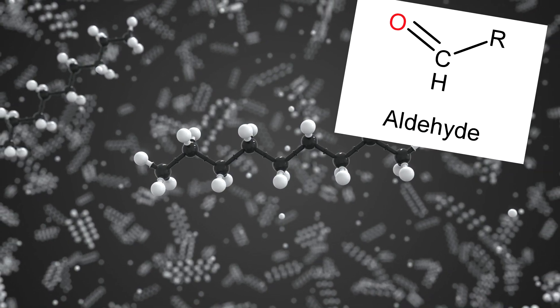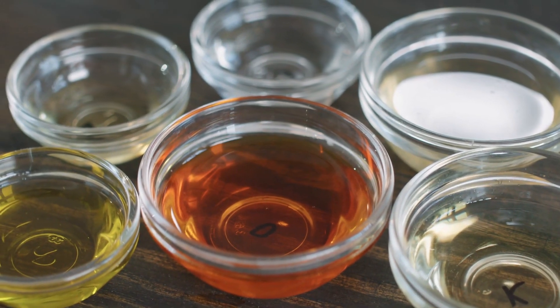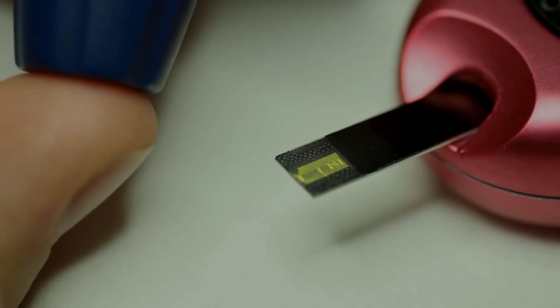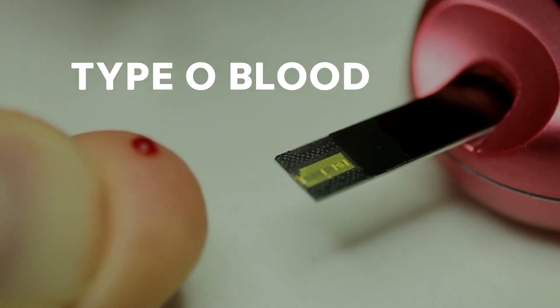And nonanal, an aldehyde that naturally occurs in several natural oils such as citrus oils and rose oils, and is a component of many perfumes. In addition to this, it has been proved that mosquitoes prefer people with type O blood.